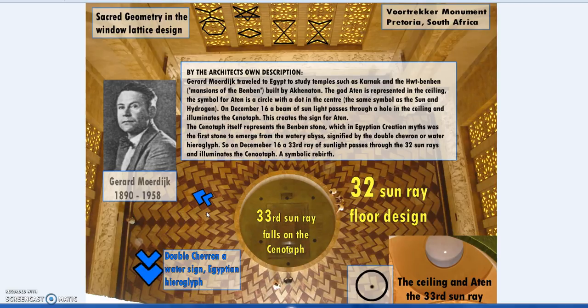Jeff Lewis, a friend here in Australia, pointed out the alignments between this and other similar memorials. The architect — Gerard Moerdyk — by his own description, the Cenotaph stone is a Benben stone: a creation myth where the sun shines through and the stone rises above the waters, the concept of the primordial mound from the watery abyss. The double chevron is the water hieroglyph, connecting the 32 around the outside and the 33rd.